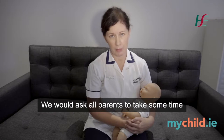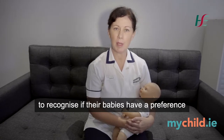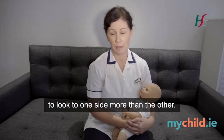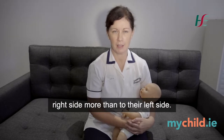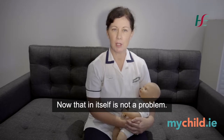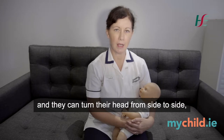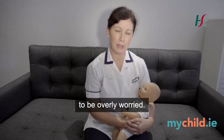We would ask all parents to take some time to recognise if their babies have a preference to look to one side more than the other. We know from research that most full-term babies do prefer to look to their right side more than to their left side. Now that in itself is not a problem. If you have a strong, robust baby and they can turn their head from side to side, then that's something you don't need to be overly worried about.